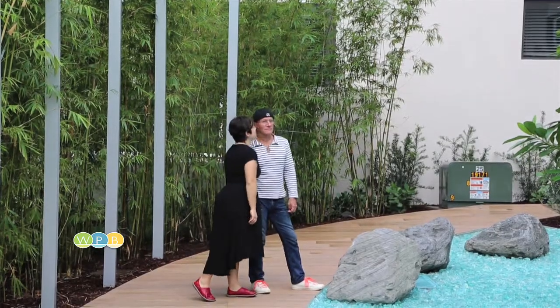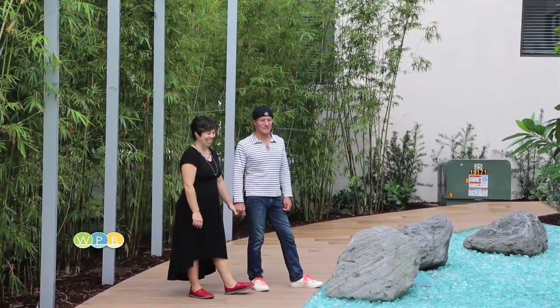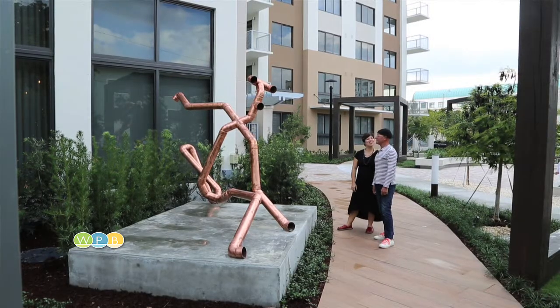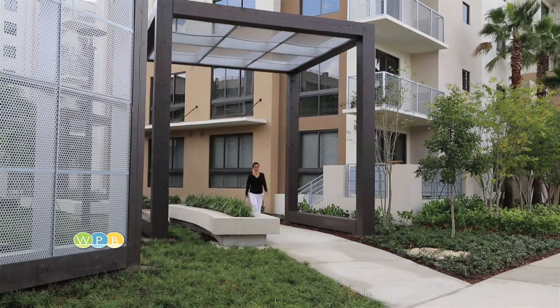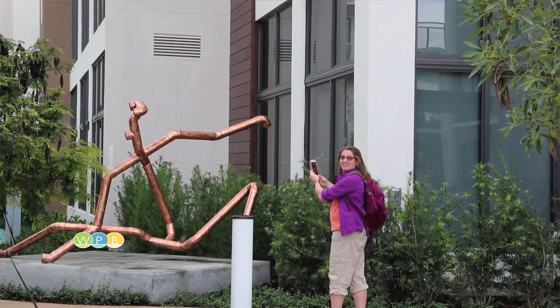The developers of Broadstone commissioned a husband and wife team, Legebart, who are residents of West Palm Beach, and Marco Casagrande from Finland. Together they came up with a concept designed to encourage people to take a detour, stroll around the grounds, sit and meditate, or even make a little noise.